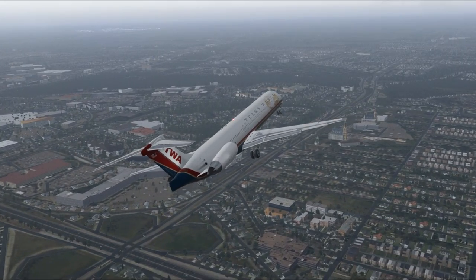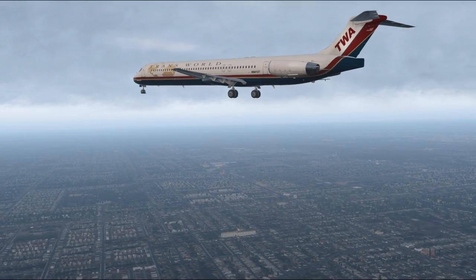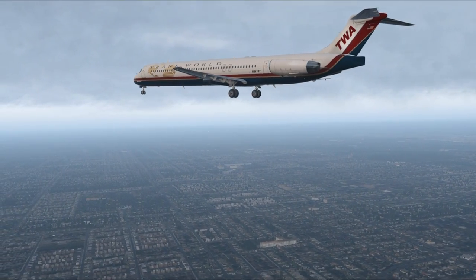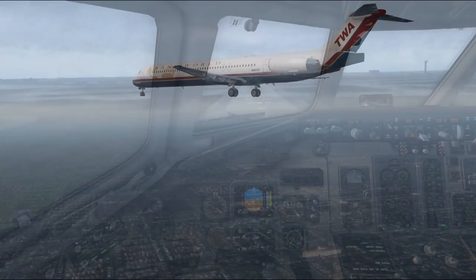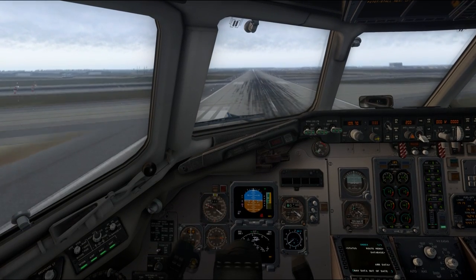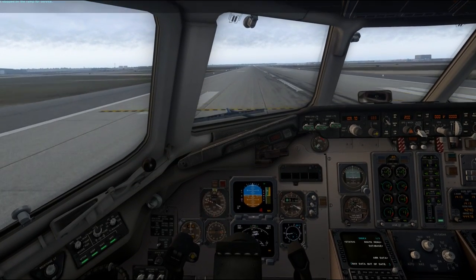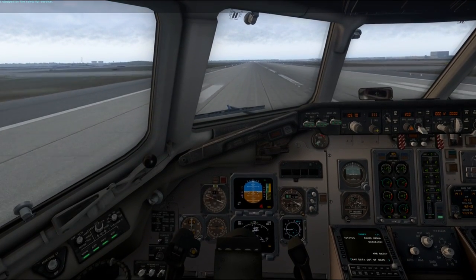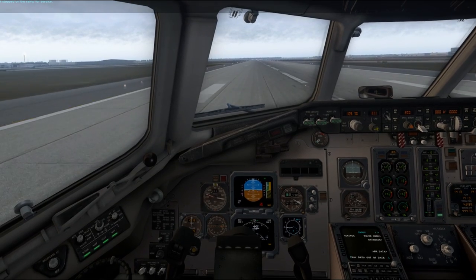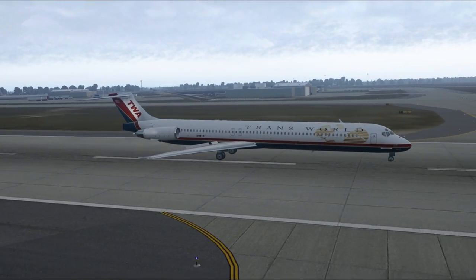As we do experience some lag here approaching Detroit, that's because there are cars on the roads and lots of buildings to render, and the clouds have a big impact that I'm going to try and fix with further experimentation as far as the scenery is concerned. And there we go — we have landed at Detroit Metro-Wayne County Airport. Thank you for joining me in this flight between Wilmington and Detroit in the MD-80.